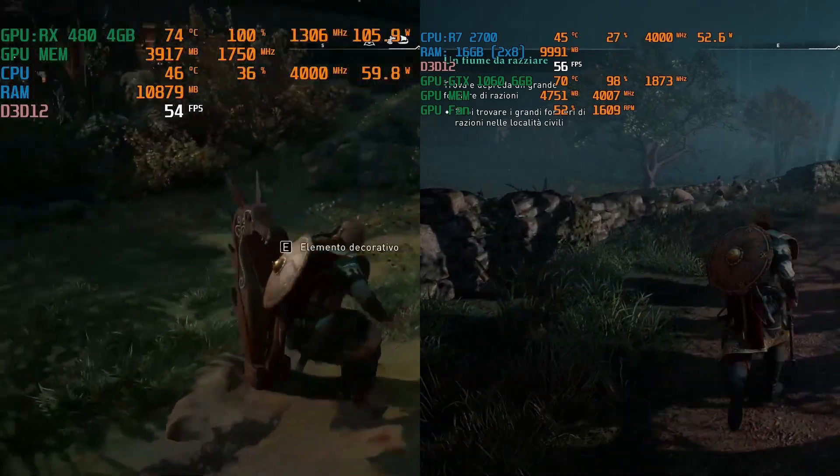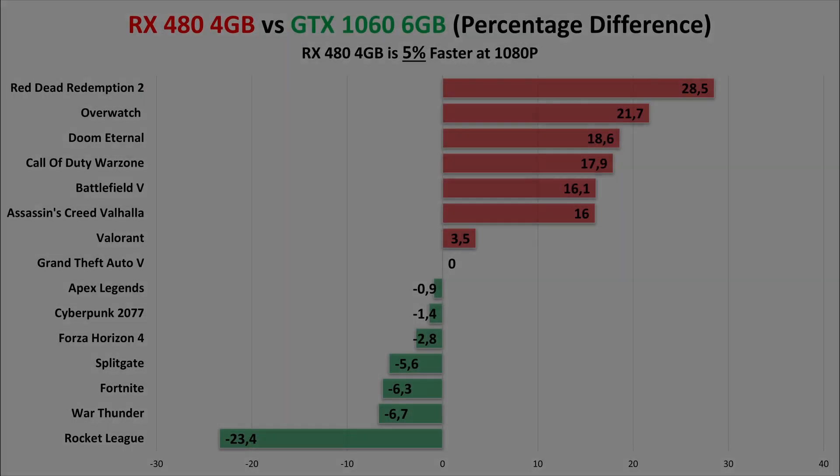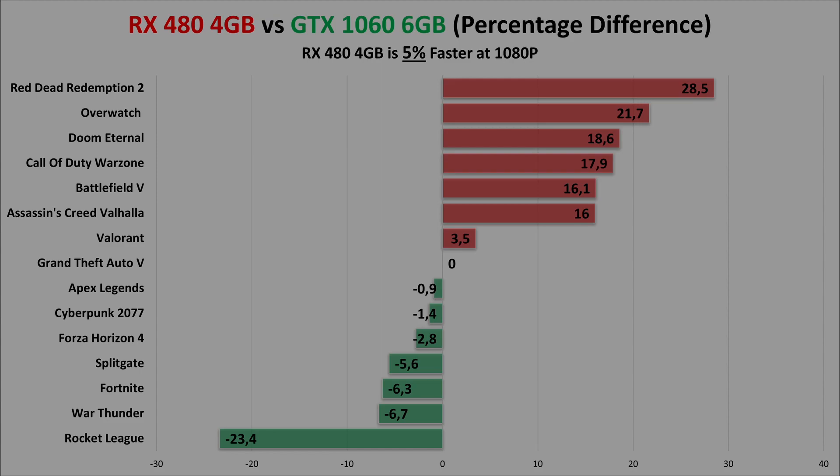After looking at all 15 games, the RX 480 is 5% faster overall in 2021. It's poetic that the RX 480 ended up being faster after 5 years — AMD seems to have better support for their older GPUs, or the Polaris architecture has simply aged better. Even so, it's not a huge difference. Both GPUs are still trading blows and will continue to do so. They are both awesome GPUs, and if you bought them 5 years ago, I'm sure they've served you well.